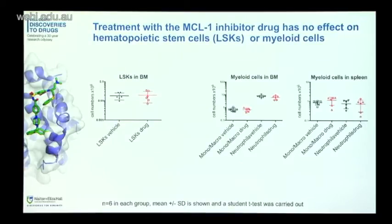We proceeded to look in more detail at different cell subsets. First, we looked at hematopoietic stem cells — specifically LSKs in the bone marrow — which we thought might be affected given reports in the literature. But actually they weren't really affected by the drug. Similarly, myeloid cells within the bone marrow and spleen showed no effect with MCL1 inhibitor treatment. We also looked at thymocytes and mature T cells with the same conclusion.